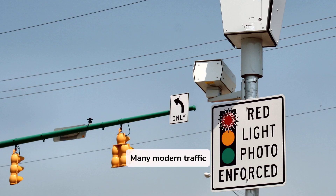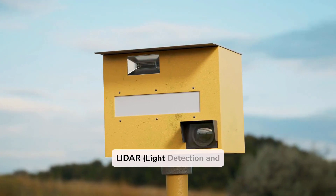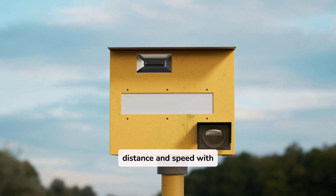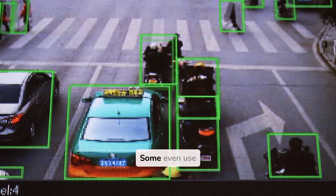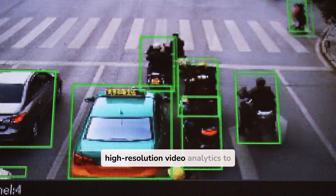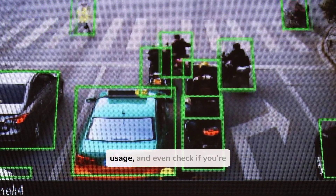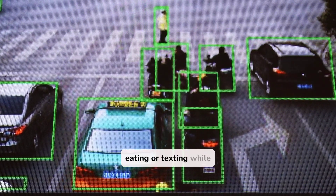Many modern traffic enforcement systems don't just rely on simple Doppler radar technology. They now use LiDAR — light detection and ranging — which measures distance and speed with extreme accuracy. Some even use high-resolution video analytics to recognize license plates, determine seatbelt usage, and even check if you're eating or texting while driving.